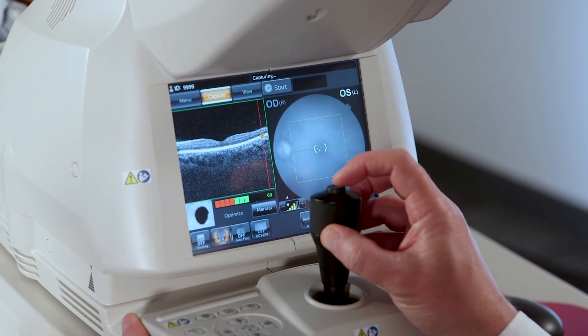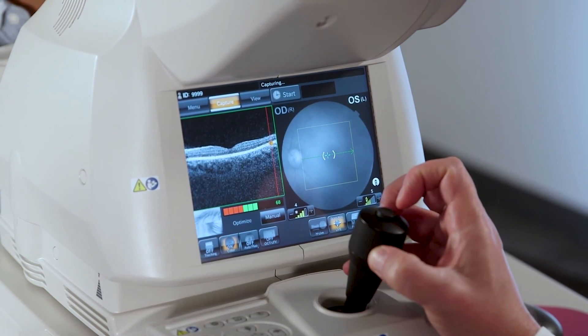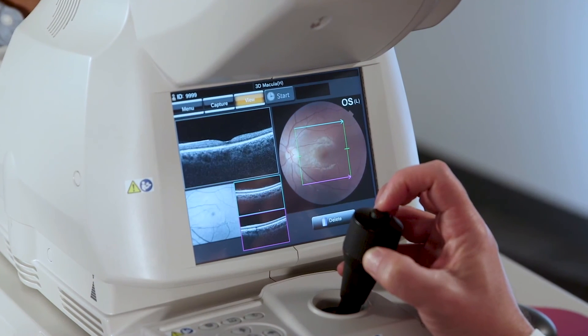When I was first approached by Topcon to see what they had offered in their armamentarium of devices, I was quite impressed by the swept source OCT and the exquisite use of the technology with accuracy and ease in using the device.